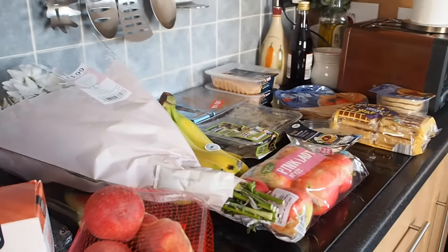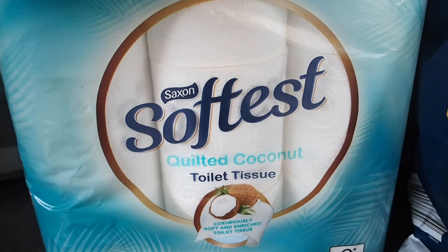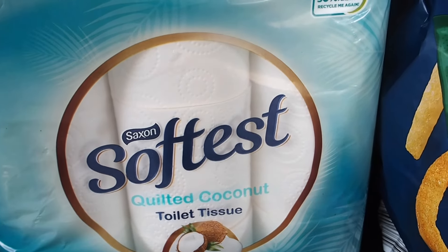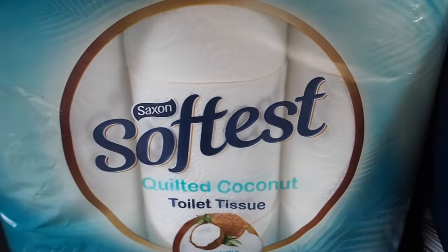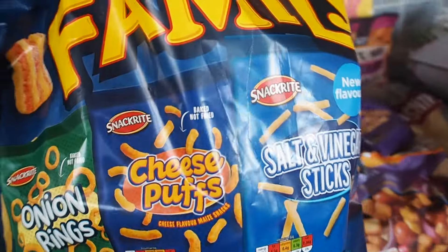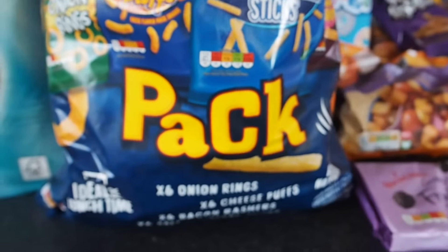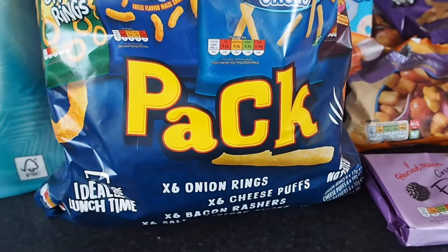And here's what I got from Aldi. I've got toilet roll — the coconut one, which is the exact same as Sainsbury's but Sainsbury's are £4 a packet and these are only £2.99. I got a bag of 24 crisps — Noah quite likes these for school and he's already had a packet on the way home from football. They're only £2.49, so that's a good deal for 24 packets.